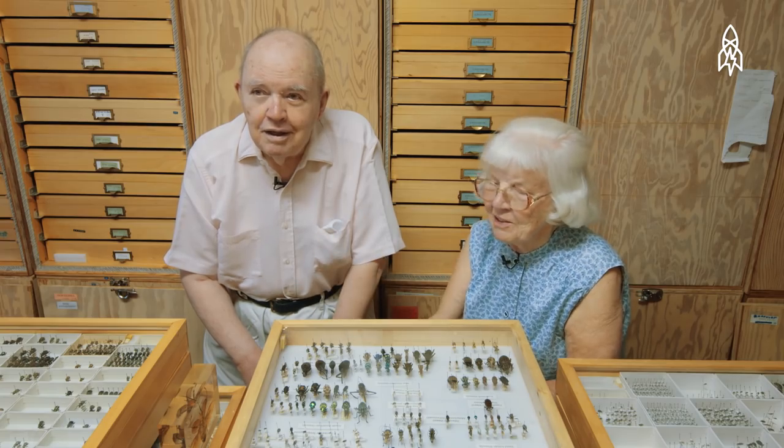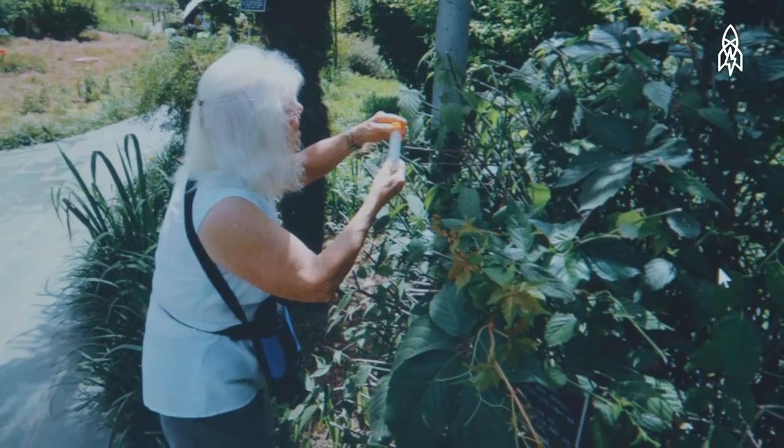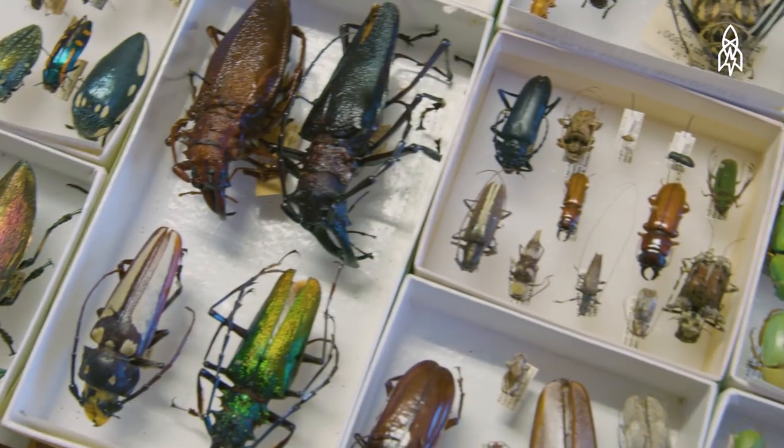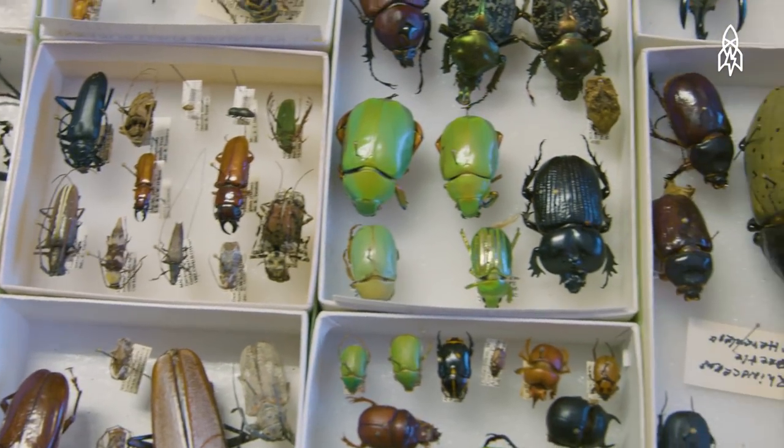He's got a million stories about insects, all of which I've heard, and all of which I can fill in sentences. We've traveled extensively, have been to all the continents and 70 countries collecting. It fills us with pleasure to get into the field and collect, to spend the time in the field together.